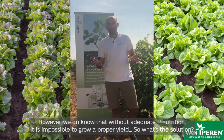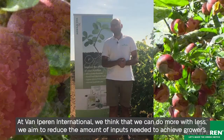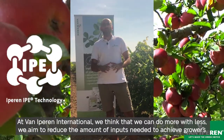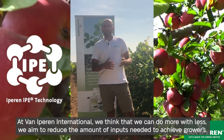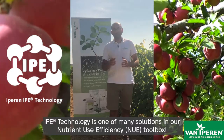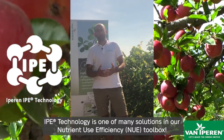So what's the solution? At Van Iepenen International, we think that we can do more with less. We aim to reduce the amount of inputs needed to achieve growers' goals. IPE technology is one of many solutions in our nutrient-use efficiency toolbox.